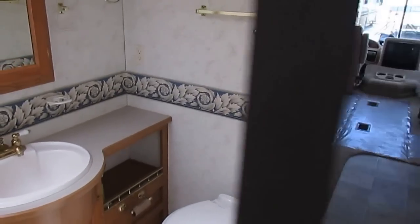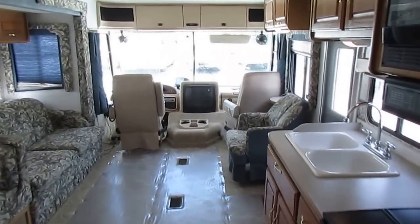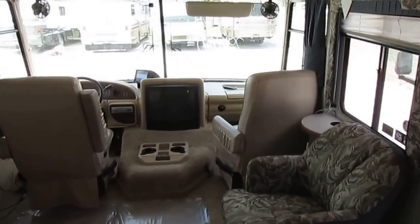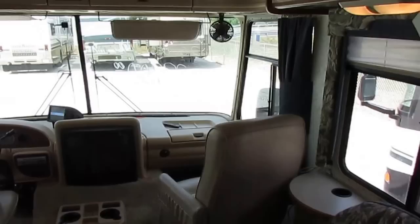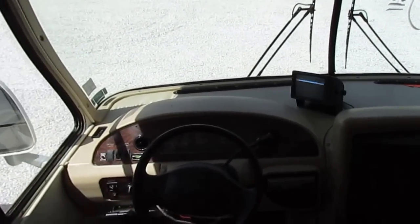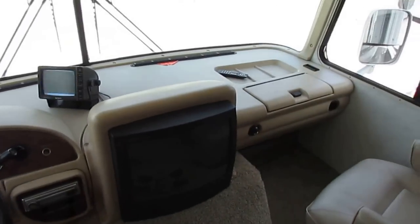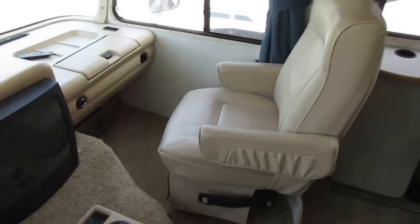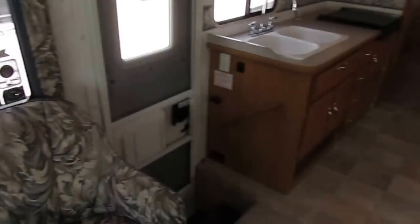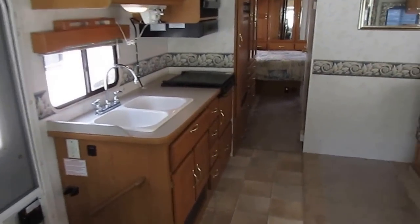I'm going to tell you — once you deal with us and buy an RV from us, you'll never go anywhere else. You'll be our customer for life. I've had customers buying from my family's dealership for over 40 years. We've been in business 47 years — I've got generations of families that buy RVs from us, and I want to include your family as well. Give us a chance to earn your business because we're going to save you so much money, it'll be crazy. You'll wonder why you ever looked anywhere else.